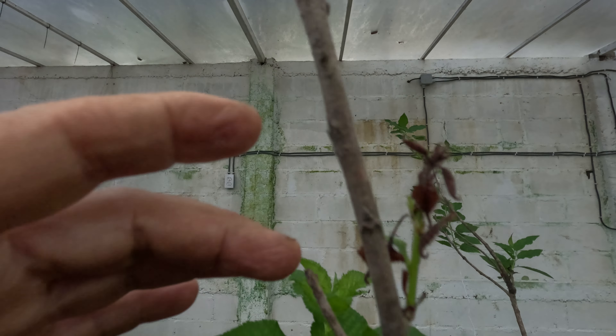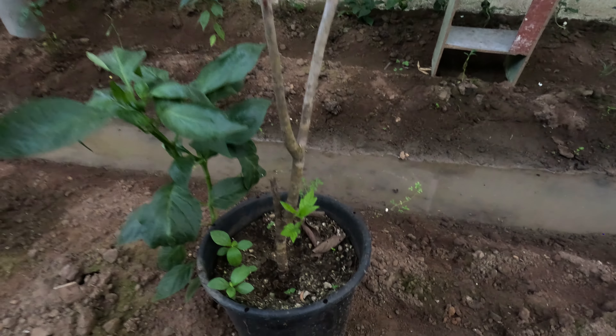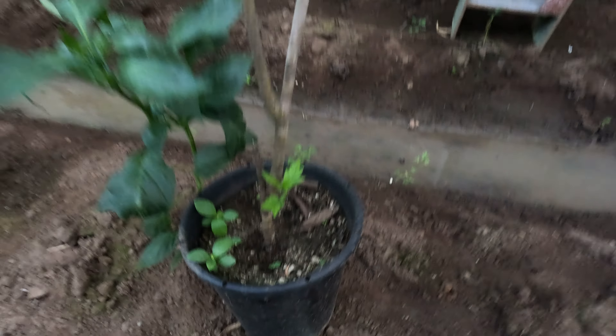I don't know if this is new growth or something that died back, but everything else is shooting off — including the shoot maybe from below the graft. I'm going to have to inspect that closely.